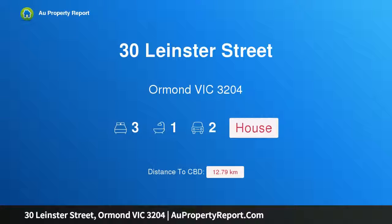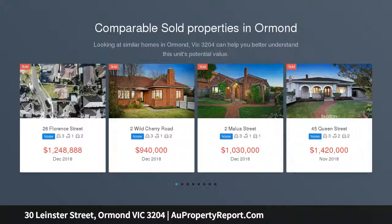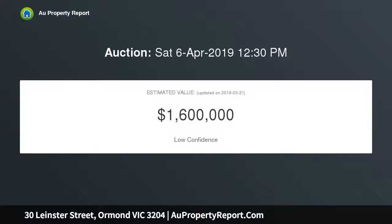Hi, I am glad to introduce Property 30 Leinster Street, Ormond Victoria 3204. Endless possibilities in McKinnon Zone, instantly appealing for its sought-after location, versatile opportunity and desirable parcel of land. You can do just about anything you want with this single level abode, sitting on a corner block of 628 square meters approximate title dimensions, positioned within the coveted McKinnon Secondary College Zone.